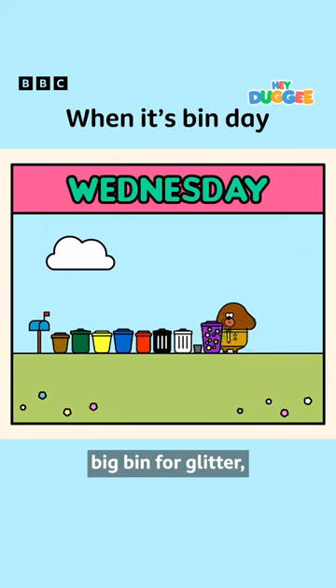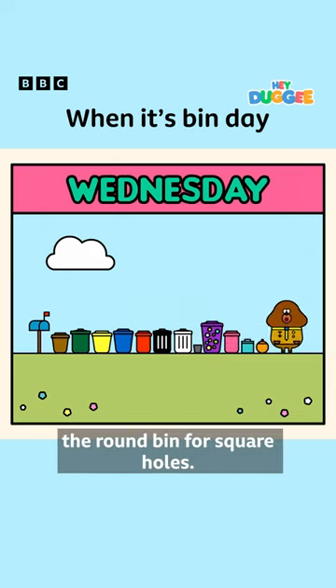White for anything not white, little bin for litter, big bin for glitter, pink for trouser lint, square bin for round pegs, the round bin for square holes.